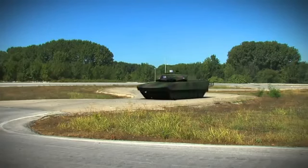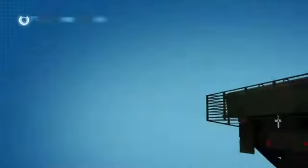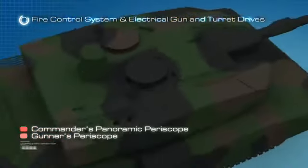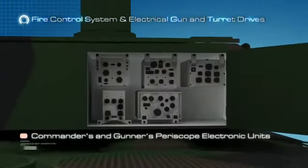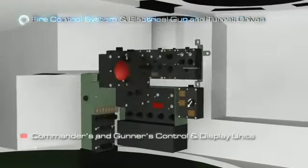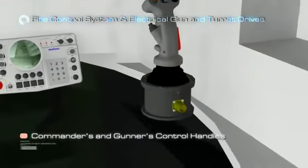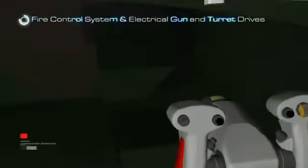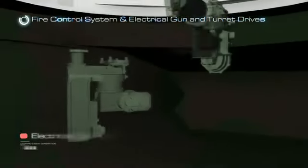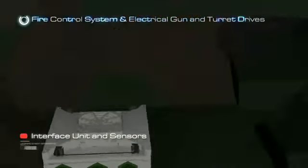For this purpose, a non-complex and redundant system has been designed. The main units of the next generation tank fire control system are: Commander's Panoramic Periscope, Gunner's Periscope, Commander's and Gunner's Periscope electronic units, Commander's and Gunner's Control and Display units, Commander's and Gunner's Control handles, Inertial Navigation Unit, Electrical Gun and Turret Drives, Interface Unit, and Sensors.